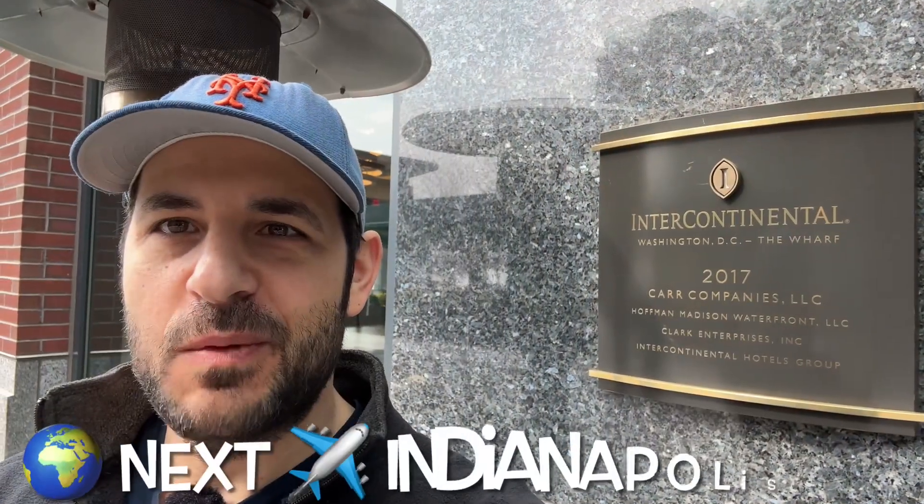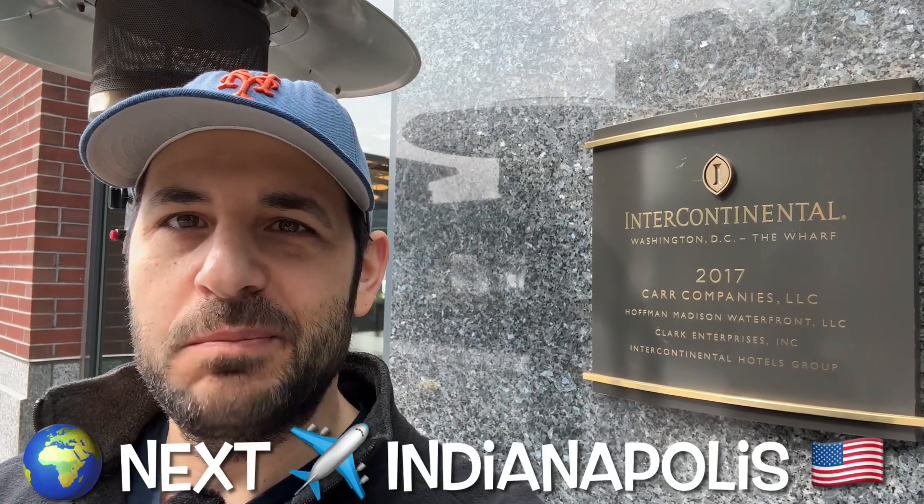Thank you very much for watching. If you like this video, please subscribe. I've got more trips coming up soon – I'm heading out to Indiana, flying into Indianapolis next weekend. I've also got New Haven, Connecticut, a little road trip coming up, and I'm also going to be heading out to Reno, Nevada. I look forward to sharing more videos with you soon.